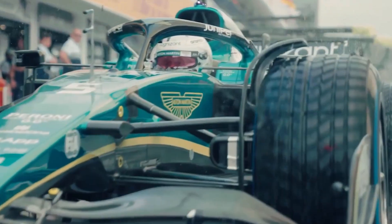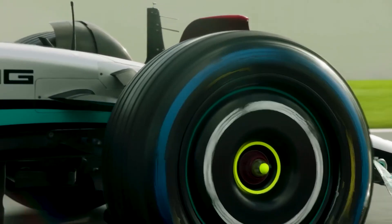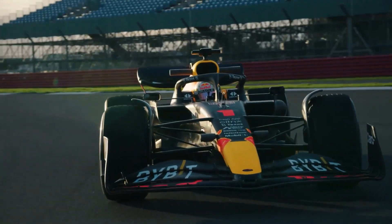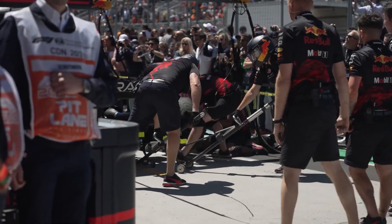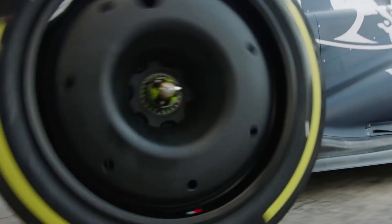Cars have four wheels, right? F1 is a car racing series, therefore F1 cars have four wheels, right? Well, for the past 45 years this has been true. However, the most complicated and probably the most interesting car ever made for the apex of motorsport does not follow this seeming rule. So what are we talking about here?